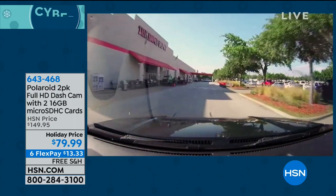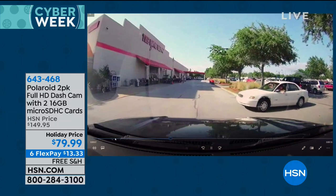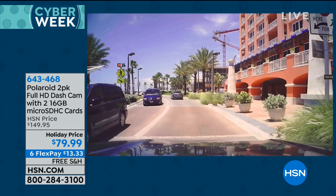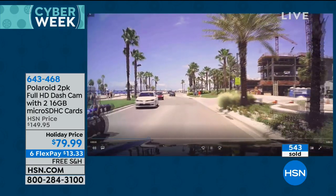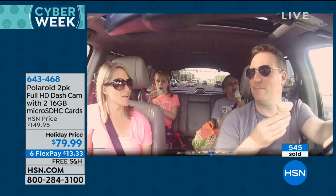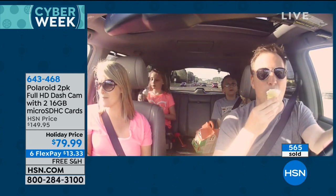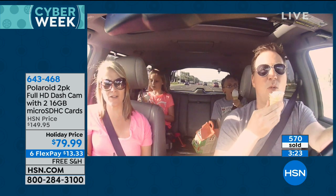A lot of people assume accidents happen at high speeds, but here I'm just in a parking lot going 10 or 15 miles an hour. Watch the car on the right — she didn't see me coming. We both slammed on our brakes. That was enough to trigger the dash cam at a potential accident. She was on her phone. This was just me driving around the city — I didn't plant these obstacles. These are just everyday issues that happen when we drive. You're going to get a 16-gig memory card. It breaks everything down into little video clips — daytime, nighttime. It also records audio as well as video, capturing conversations and great family time.